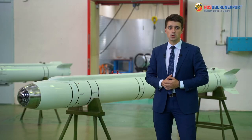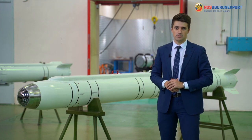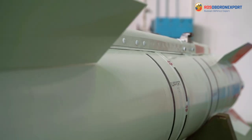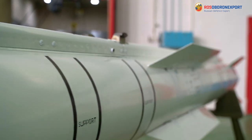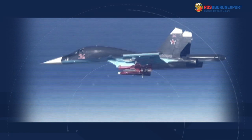The missile can be equipped with the high explosive fragmentation or penetrating warhead. Suspension and application of the KH-38MLE missile, its connection with the aircraft carrier on-board systems, air transportation and launch, as well as emergency dropping, are carried out using the AKU-58-type aircraft ejection device.